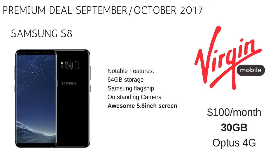Finally, the best premium deal that we have been able to source for you this month is the Samsung S8. It is a beautiful phone and it is the flagship for Samsung. The Samsung S8 is $100 per month at the moment with Virgin. For that, you get 30 gigs of download.